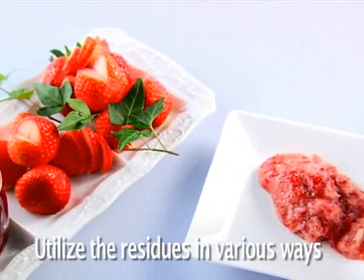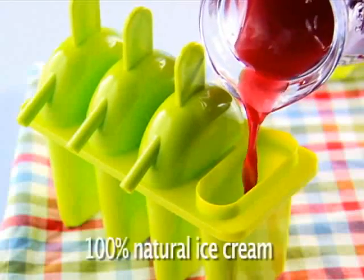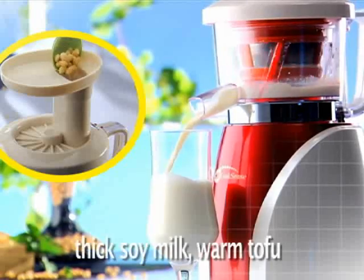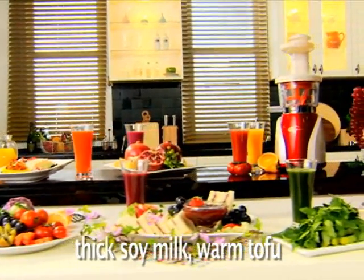Do not discard the residue after juice making. Make strawberry jam without additive or 100% natural ice cream sherbet for kids. You also can make various healthy foods like light and sweet-taste soy milk and warm, homemade tofu.